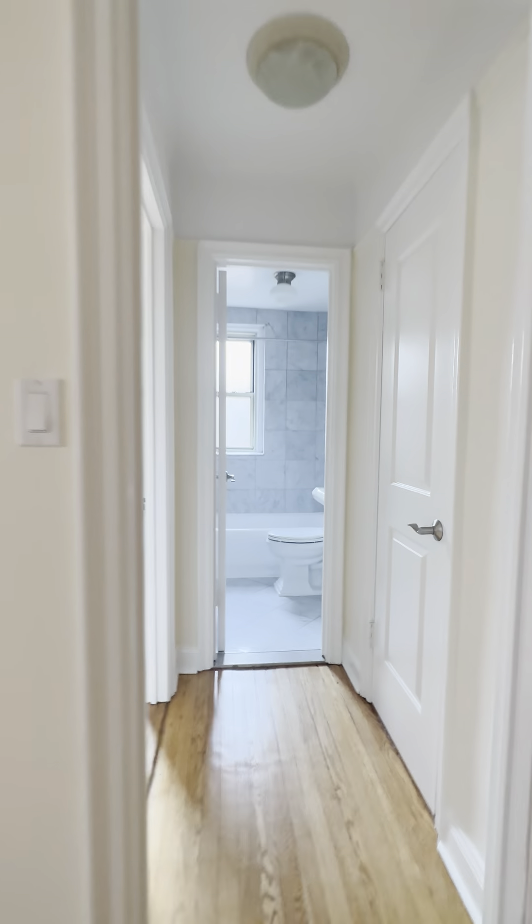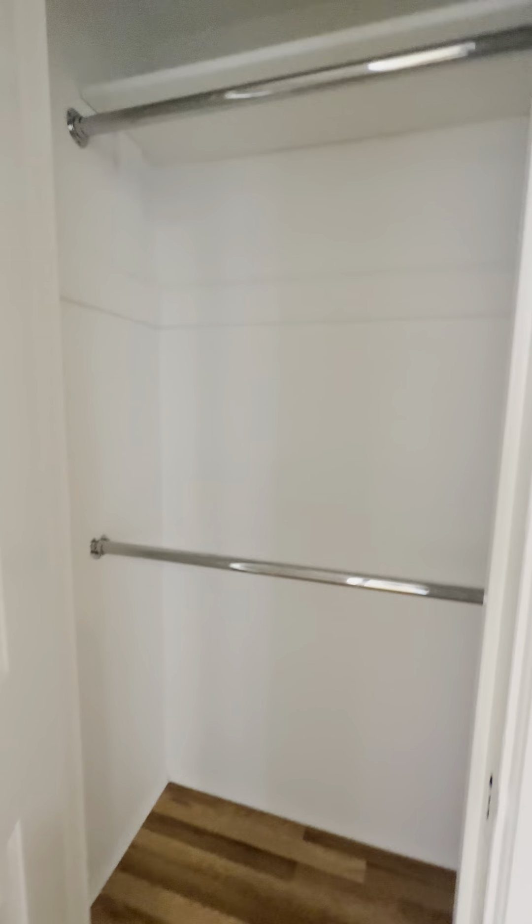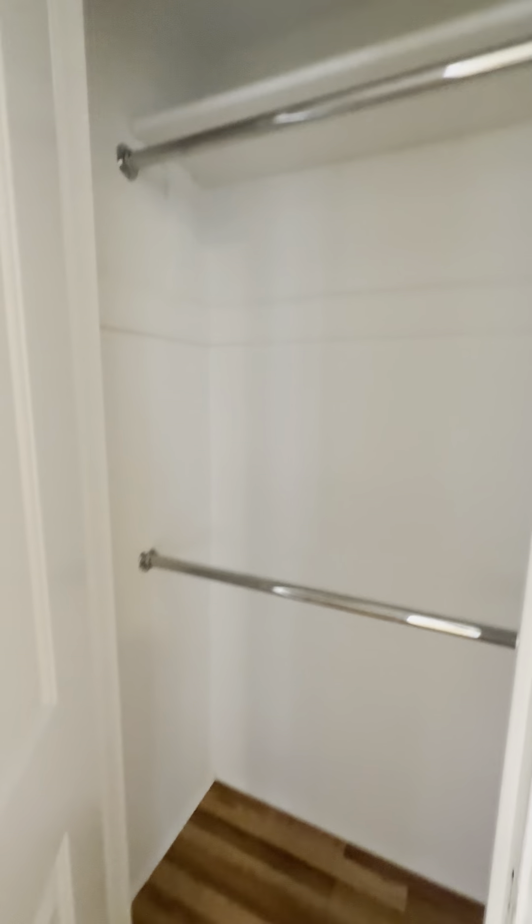Crossing through the living room, we come into another entryway. Right outside the bathroom, we have another closet with two built-in hanging rods and a shelf.